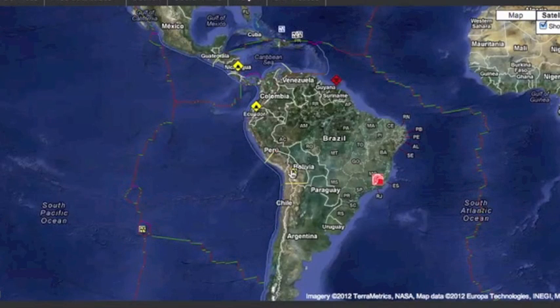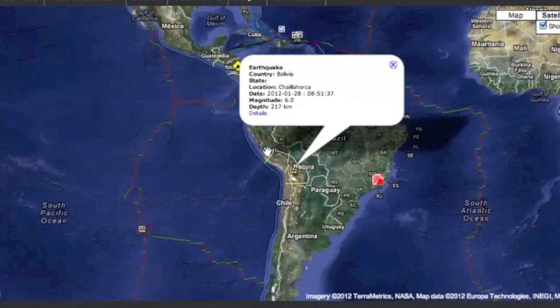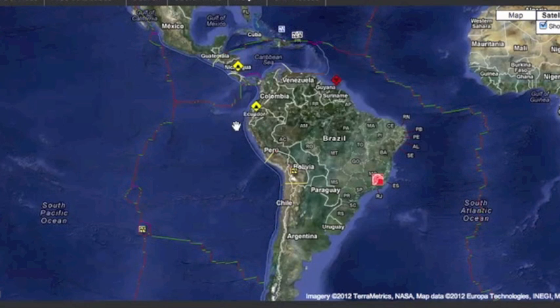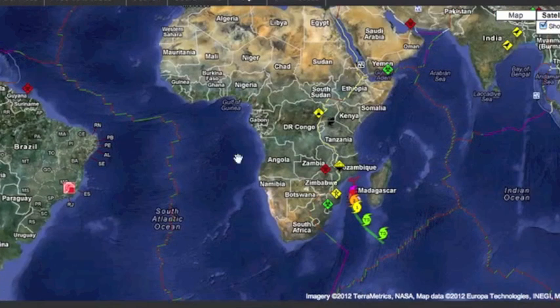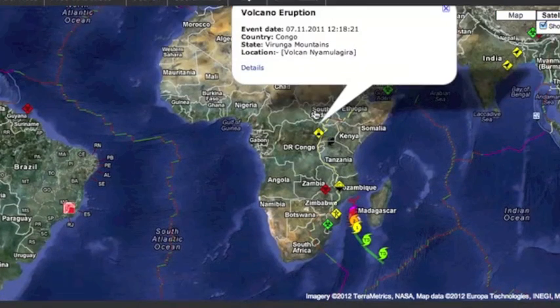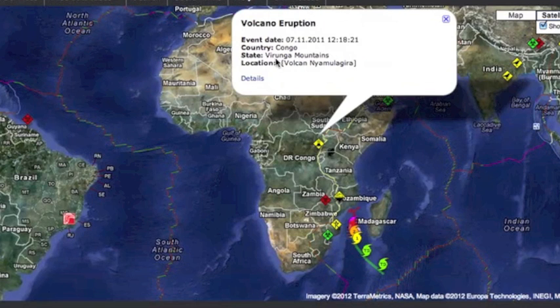We had some pretty strong quakes out in the middle of the Pacific, and there was a 6.0 in Bolivia that was actually downgraded by the USGS twice. There is another volcano watch near the Caribbean and Cocos Plates. This one is in Ecuador, and we also have one in the Virunga region of the Congo. This one exploded yesterday.